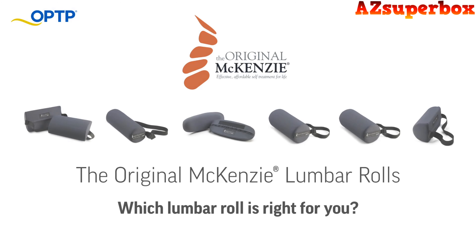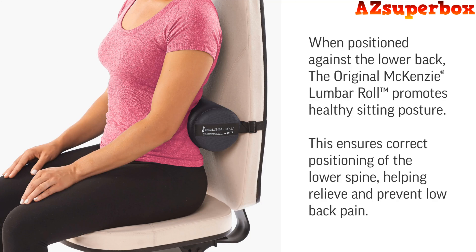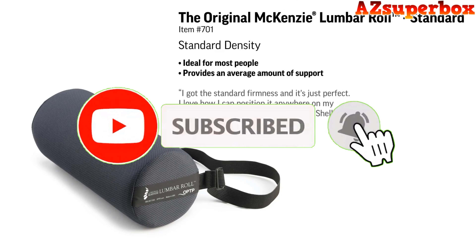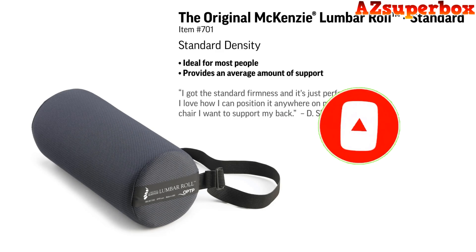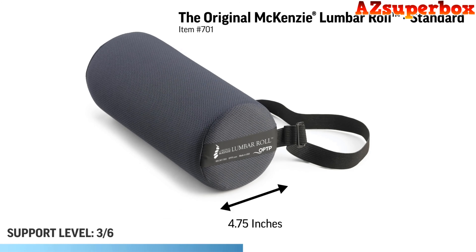So, without further ado, let's dive into the world of the top 5 best lumbar support pillows and improve your sitting experience. Don't forget to check the descriptions for links to the pillows we discuss. And if you find this video helpful, be sure to press that subscribe button to stay updated with our latest content. We appreciate your support and look forward to bringing you more valuable reviews and recommendations.